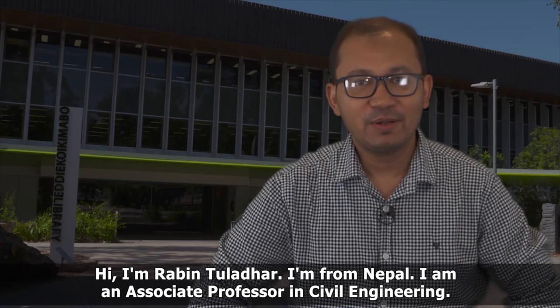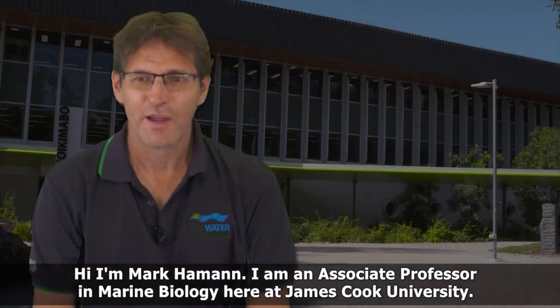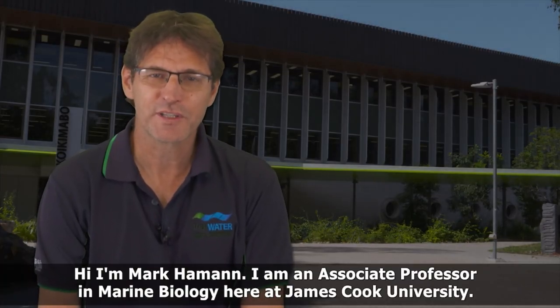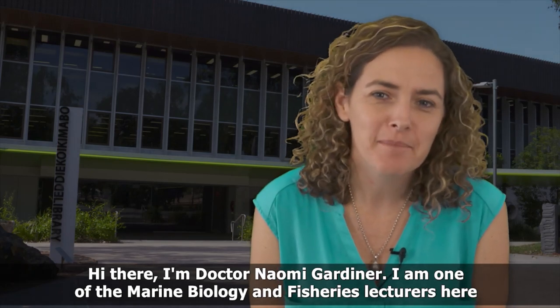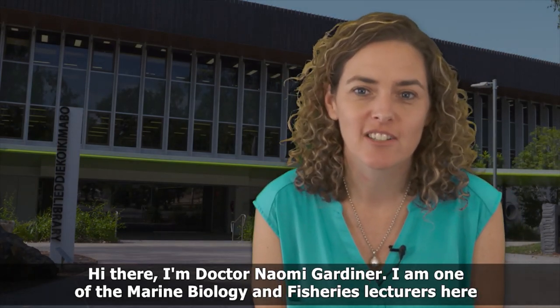I'm Robin Tulather. I'm from Nepal. I'm Associate Professor in Civil Engineering. I'm Mark Hammond. I'm an Associate Professor in Marine Biology here at James Cook University. I'm Dr Naomi Gardner. I'm one of the Marine Biology and Fisheries Lecturers here at JCU in Townsville.